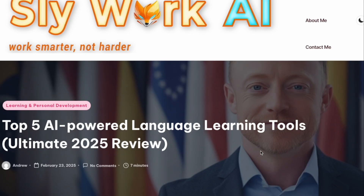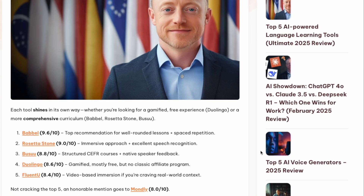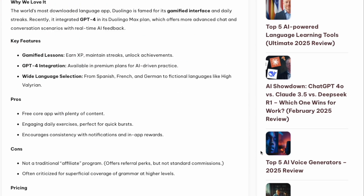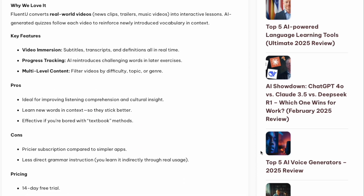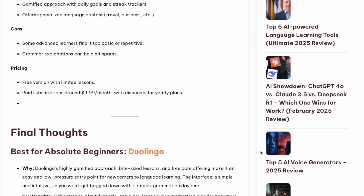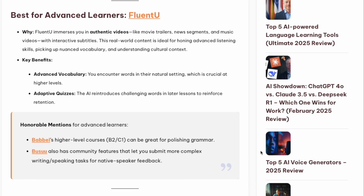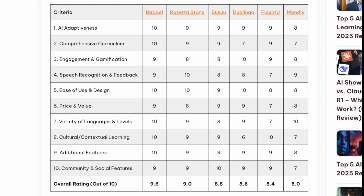That's it for today's review of the top AI-powered language learning tools. Remember, all the links to these tools are in the description below. For more insights on how to work smarter, not harder, visit SlyWorkAI.com. If you enjoyed this video, please like, subscribe, and hit the notification bell so you never miss an update. Learn smarter, not harder! Thanks for watching! Sayonara! Tsai Tien! Hasta luego!